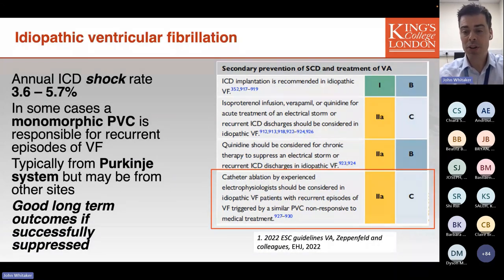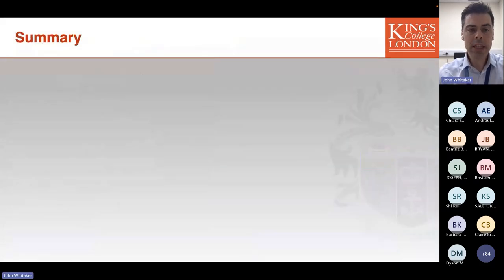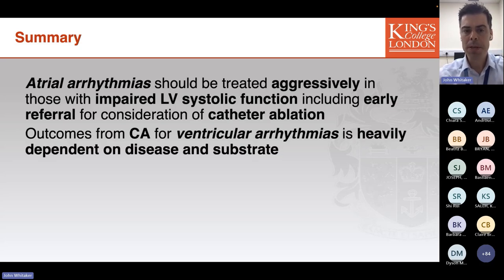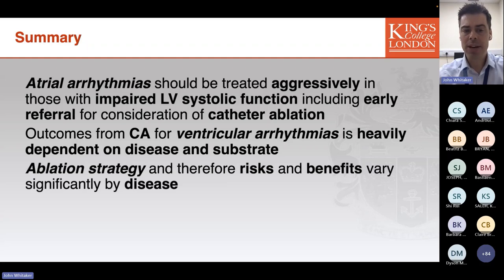If the PVC triggering ventricular arrhythmias can be successfully identified and ablated, these patients generally experience very good long-term outcomes. In summary: atrial arrhythmias should be treated aggressively in those with impaired LV systolic function, including early referral for consideration of catheter ablation. Outcomes from catheter ablation in ventricular arrhythmias are heavily dependent on the underlying disease and substrate, and therefore the ablation strategy — and the risks and benefits — vary very significantly by disease.